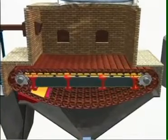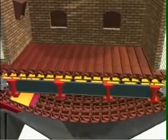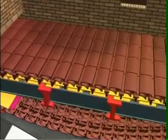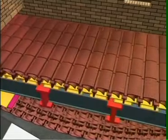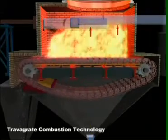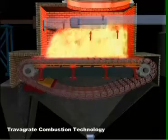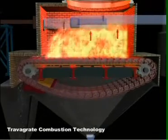It is widely accepted that an automated process is more efficient than any manual process. The Travagrate combustion system is engineered for this efficiency. Fuel feeding and ash removal operations are mechanized and independent of one another. Air supply is uninterrupted to match the requirement, assuring positive fuel and air mixing characteristics with minimal excess air supply.